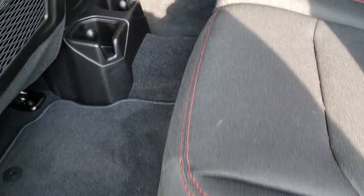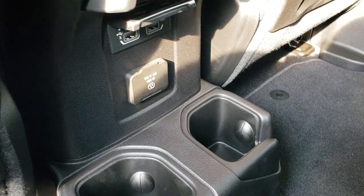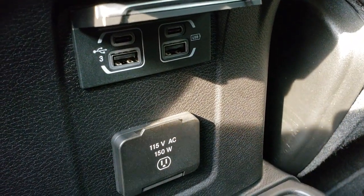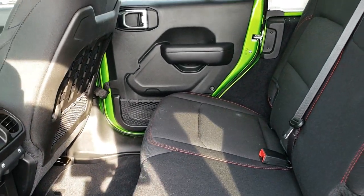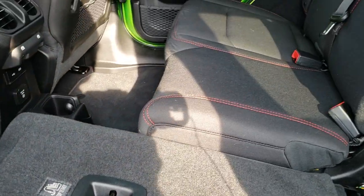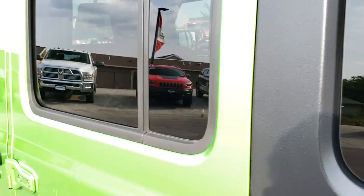There is more legroom in the back now of these vehicles. You also have a USB hookup back here — two USB-Cs and two USBs. You also have a 115-volt, 150-watt plug-in. These seats do go down kind of like they always did and go nice and flat. The big thing for me is that there's more room in the back, which is nice if you've got kids or anything that you need to haul around.